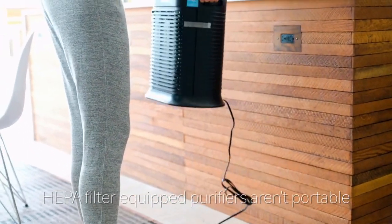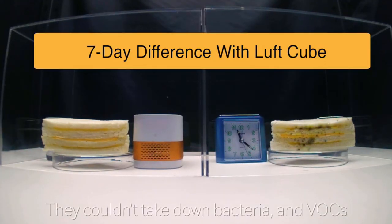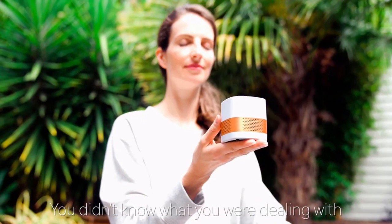HEPA filter equipped purifiers aren't portable — they couldn't take down bacteria and VOCs. But LuftQube can. You didn't know what you were dealing with until now. Luft is in the air.